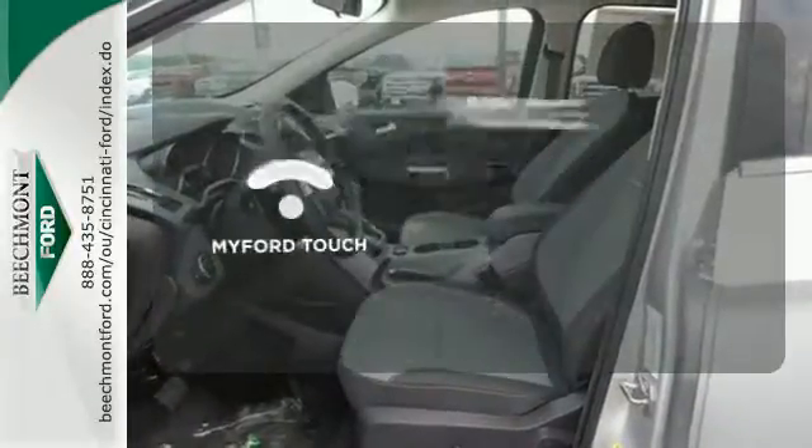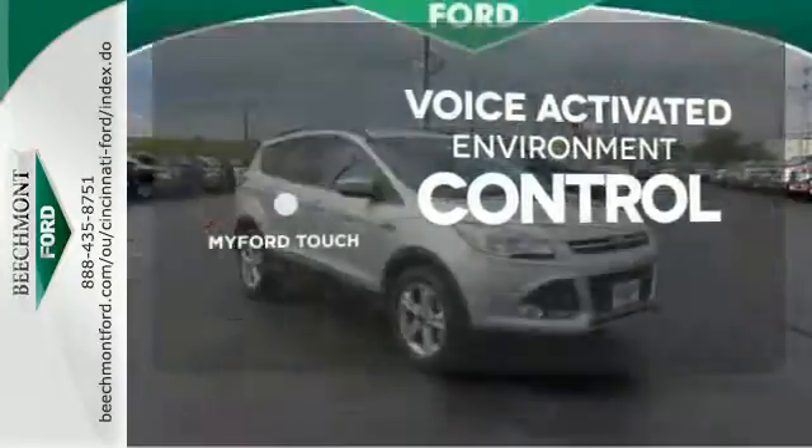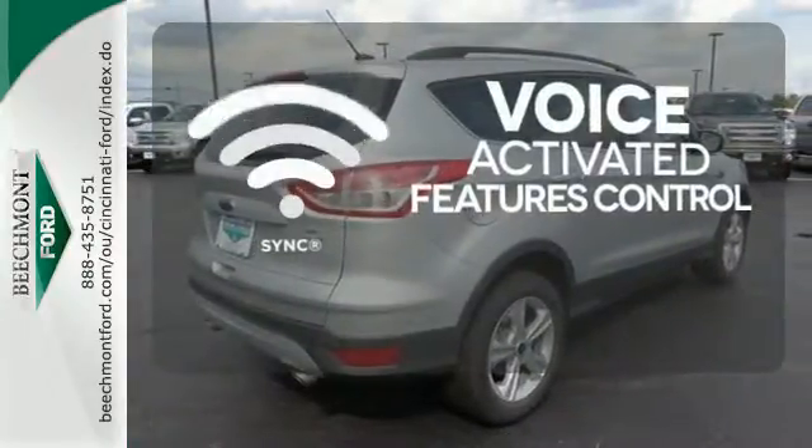My Ford Touch allows you to control your music, hands-free calling, and so much more with just the sound of your voice. See objects previously out of sight with the rear view camera. Great features are at your beck and call with SYNC technology.